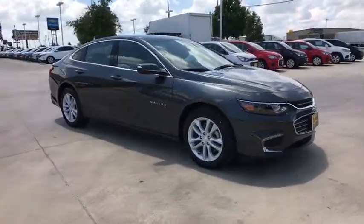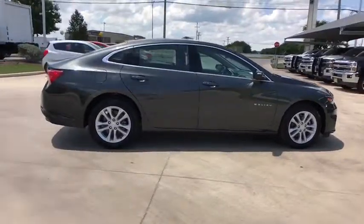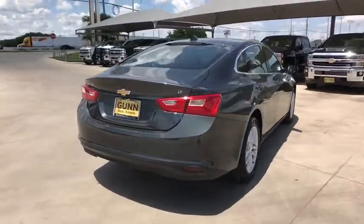The 2018 Chevrolet Malibu, a combination of performance and fuel economy. The Malibu is a great commuting car. Here are some of this vehicle's great options.